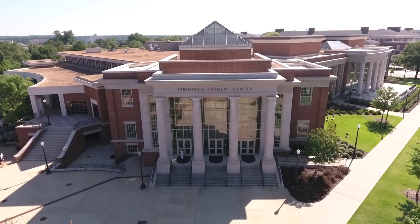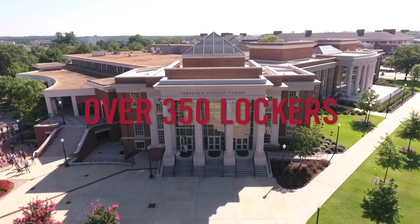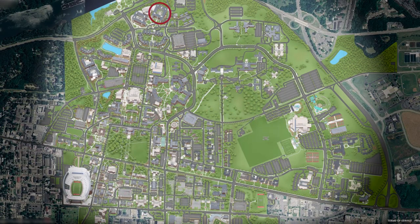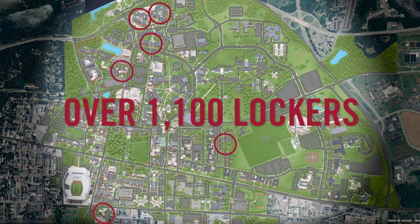The Ferguson Mail Center will be the first site to launch with over 350 lockers, with multiple locations coming across campus soon, including Presidential 1, Presidential 2, Riverside, Hattie, Tutwiler, and Bryce Lawn, totaling to over 1,100 lockers filled multiple times a day.